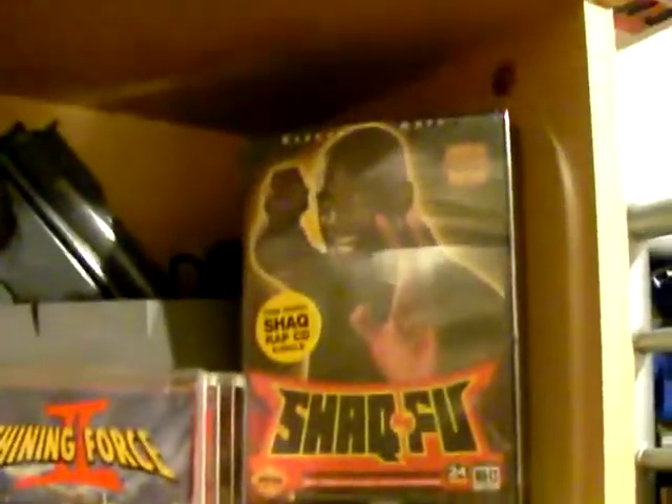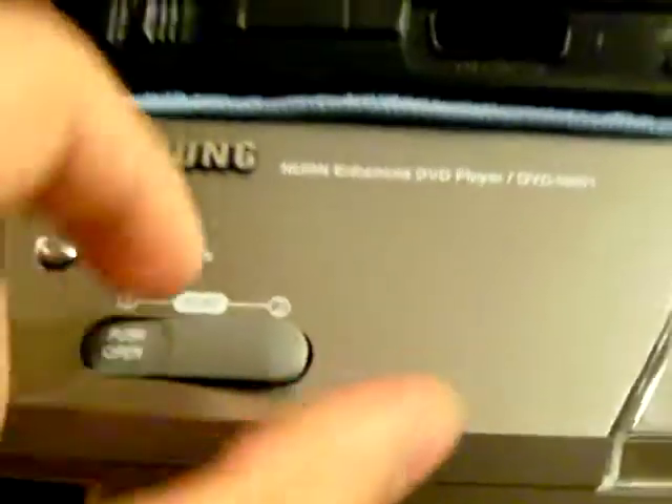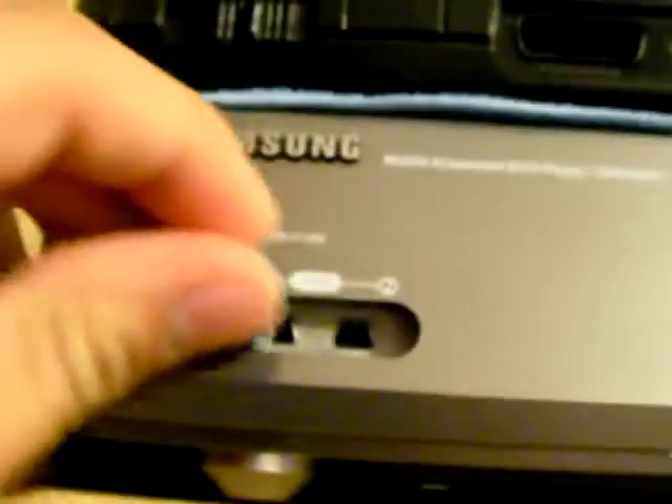Up here we got some stuff — not too much new stuff. That's about it. Oh, here real fast — here's where the controllers are. You push that in, you take that out. I'm surprised this little rubber piece isn't lost. That's about it.